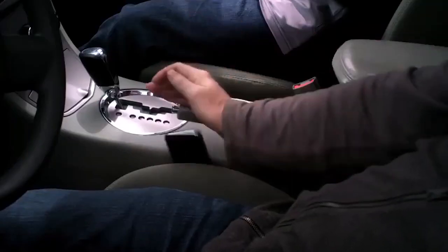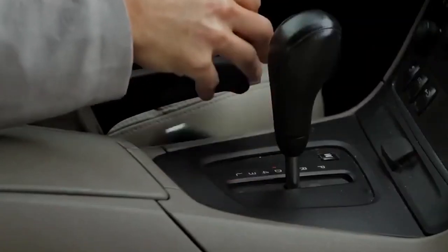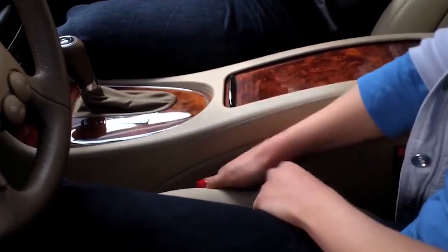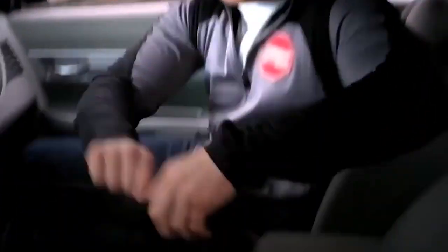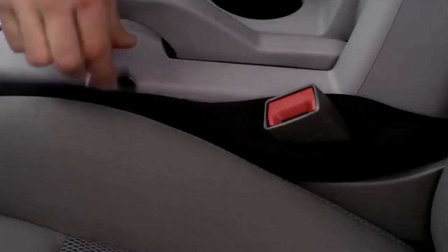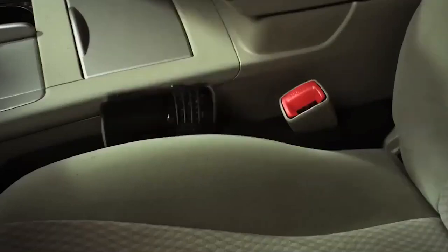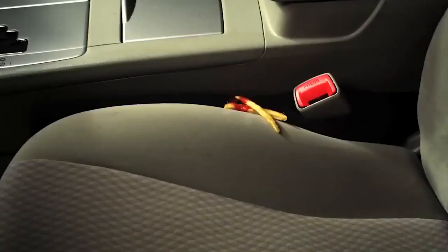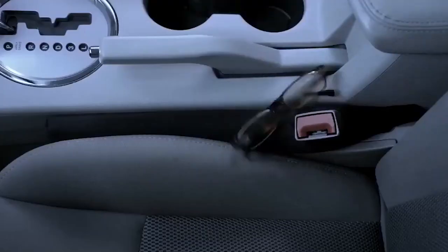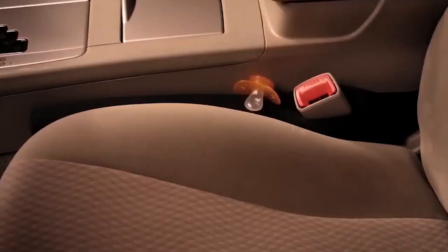If you've ever lost something in the abyss between your front seats and the center console — and who hasn't — you've likely thought, why doesn't someone do something about this? The folks at Dropstop have. The Seat Gap Filler's name says exactly what it does. This inventive product promises to prevent many future hand contortions as well as the occasional skinned knuckle due to lost change, pens, phones, keys, or anything else prone to falling into the no-man's land between the seat and center console.